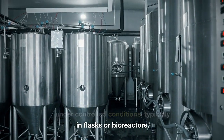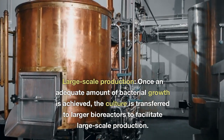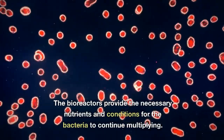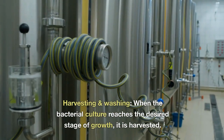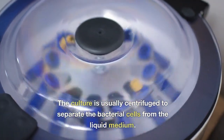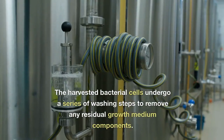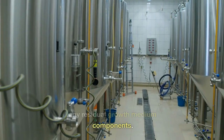The culture is allowed to grow under controlled conditions, typically in flasks or bioreactors. Once an adequate amount of bacterial growth is achieved, the culture is transferred to larger bioreactors to facilitate large-scale production. The bioreactors provide the necessary nutrients and conditions for the bacteria to continue multiplying. When the bacterial culture reaches the desired stage of growth, it is harvested by centrifugation to separate the bacterial cells from the liquid medium, producing a concentrated pellet. The harvested bacterial cells then undergo washing steps to remove residual growth medium components.